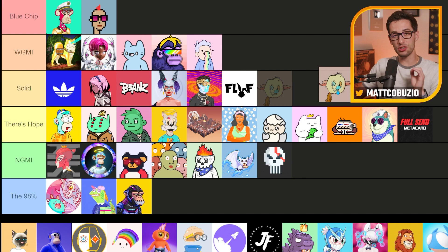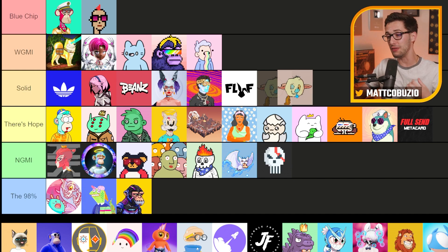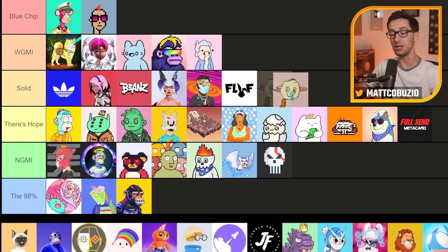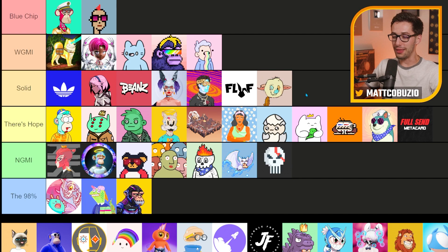Goblin Town — let's talk about Goblin Town. A lot of people think this is becoming a blue chip and going to stand the test of time. I personally believe this is born in a bear market where people are going full degen. It's so early that you have the true hardcore crazy flippers in the space right now, and that's why this project succeeded. I don't see this project going super far unless their founders really put something together that makes it a brand worth recognizing. I'm going to go with Solid for now, but I think it's leaning towards 'There's Hope.'